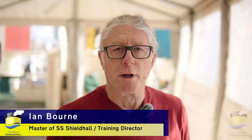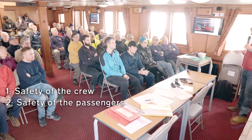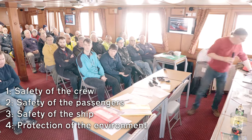My name's Ian Bourne. I am part of the bridge team and I'm one of the captains. We train for four reasons: one, it's the safety of our own team, the crew and the volunteers; it's the safety of the passengers; it's the safety of the vessel; and also very importantly, it's the safety of the environment around us.